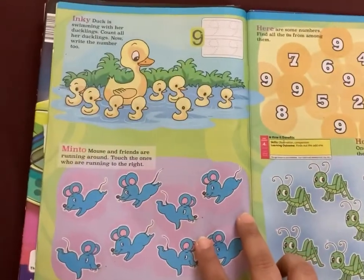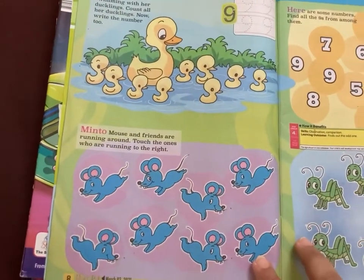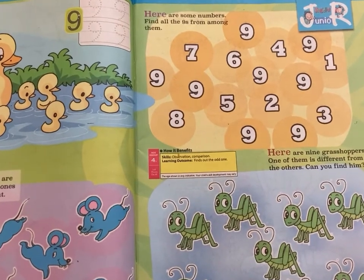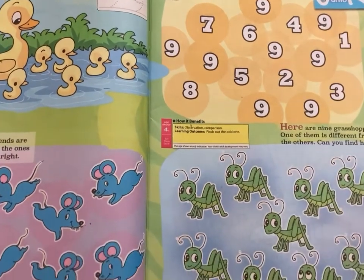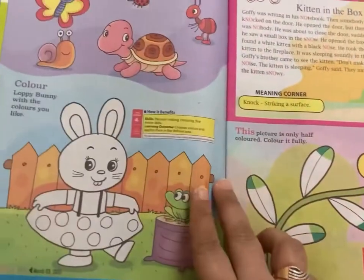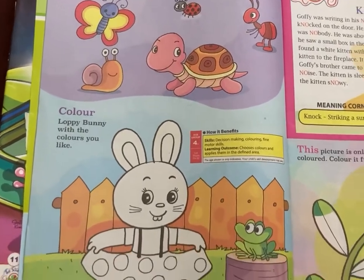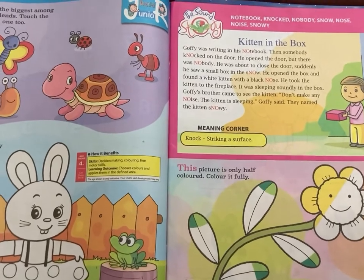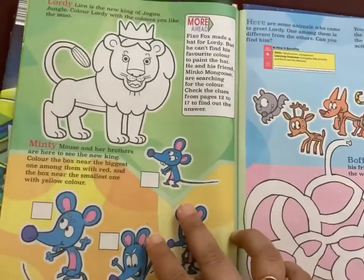Then there are number identification, tracing, and sorting activities. For example, on this page the child has to find the number nine and circle all the nines in the given box. They also print activities based on the concepts of big and small, far or near, right or left, etc.